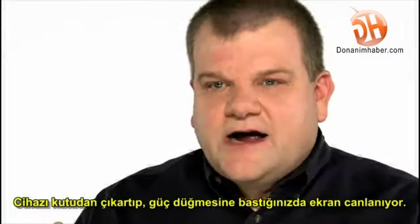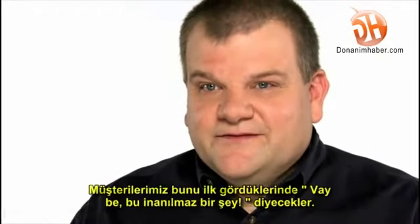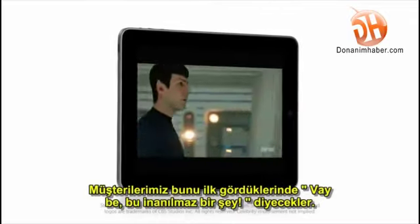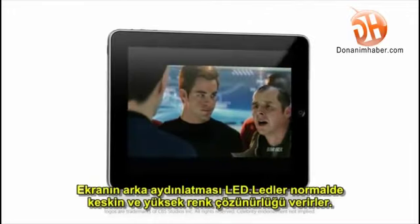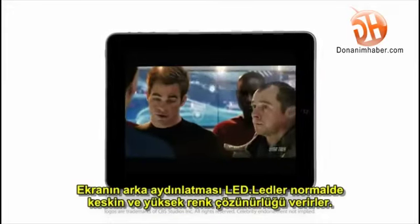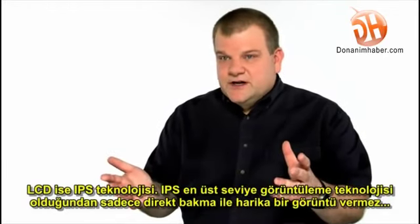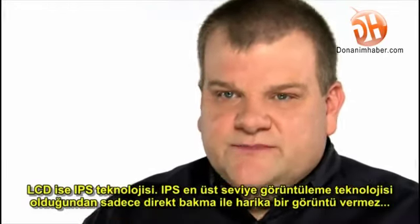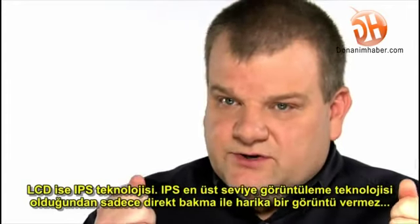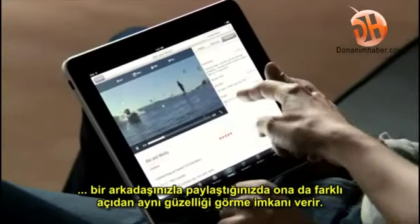When you take the product out of the box and hit the power button, the display immediately comes to life. I think our customers' experience with that would be: wow, this is a really vibrant display. The backlighting system is LED, and LED is what gives you the crispness and color quality in the display itself. Beyond that, we use IPS technology — a premium display technology that gives you not only a great experience looking directly at the device, but also off-angle when you're sharing it with someone else.